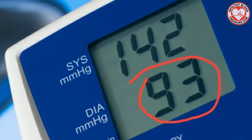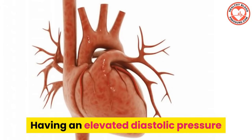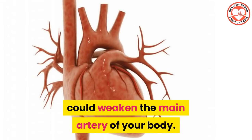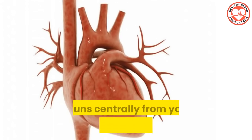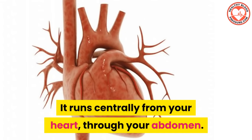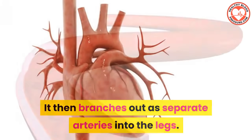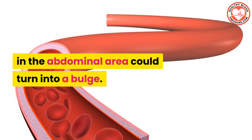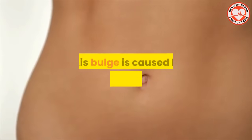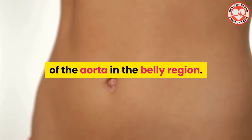These are all very serious medical conditions. Now let's look at the risk of having a high diastolic blood pressure. Having an elevated diastolic blood pressure could weaken the main artery of your body. This artery is known as the aorta. It runs centrally from your heart through your abdomen, and then it branches out as separate arteries into the legs. A weakened portion of the aorta in the abdominal area could turn into a bulge, caused by the overstretching of the aorta in the belly region.